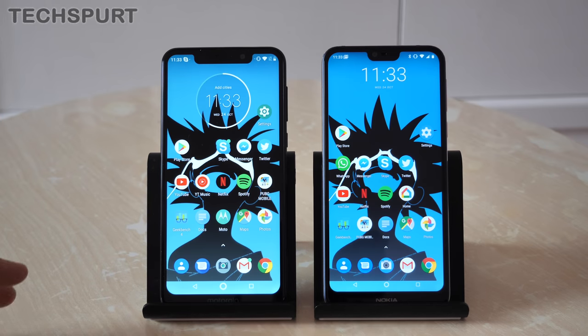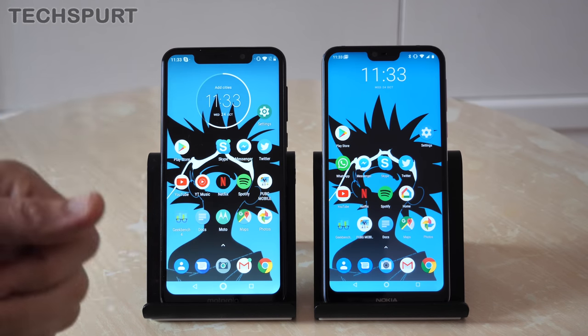Let's do a full side-by-side of the hardware, the software, everything you need to know so you can decide which one might be best for you. And don't forget to hit that subscribe and ding that notification bell for more on the latest and greatest mobile tech.